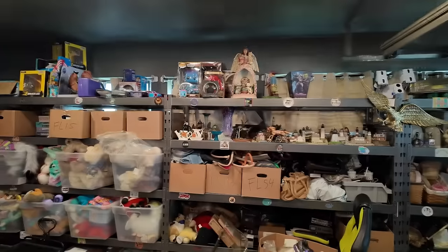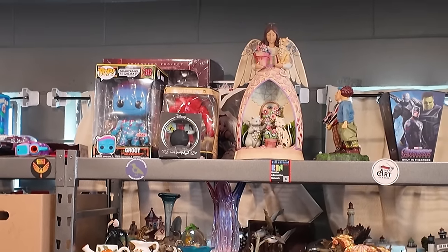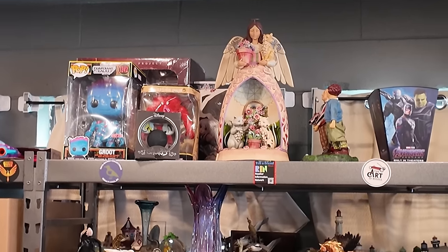One of my favorites is probably this Jim Shore angel thingy — look at this thing! That Jim Shore angel, it's like two feet tall and it's worth like $200. That was a pretty cool find. I paid $15 for it. Not all Jim Shore is great but that's a good one.